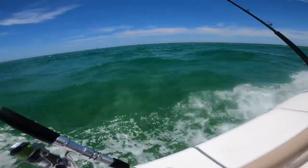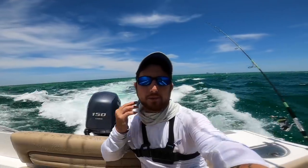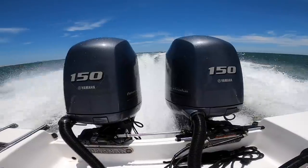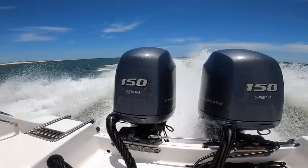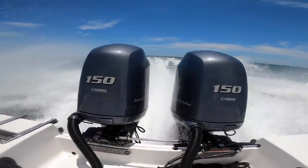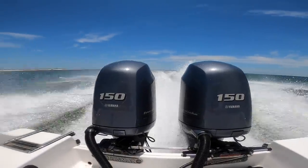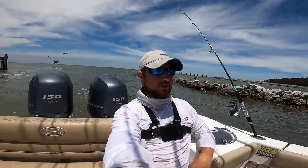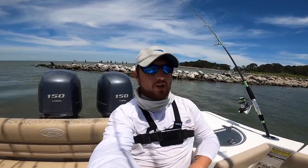Check out how clean this water is! Well, we just got back on land. Didn't quite get as many as we wanted but we got something. We're going to go back to the boat ramp and load up. We did pretty good — got a few snapper, got some king mackerel. It wasn't a skunk today!